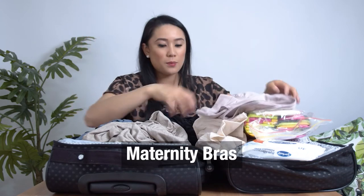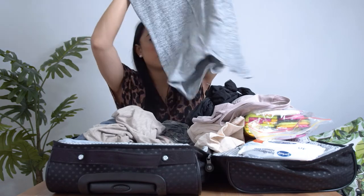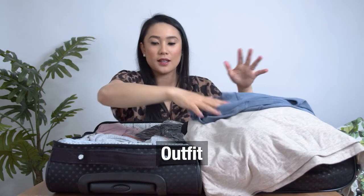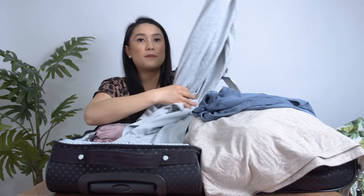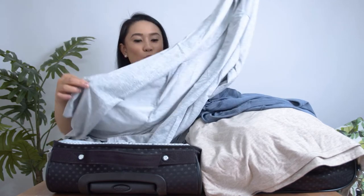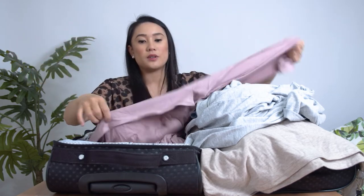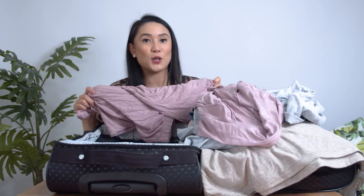I've got maternity bras and a whole heap of undies. I've got a loose dress to wear at the hospital, a t-shirt dress, and a going home outfit so I look decent. I've got a robe from Kmart — I actually got it from the men's section because I liked how it was just grey, loose and long. I also have button-up PJs, so it's easy to breastfeed, and it has pants to stay warm at the hospital.